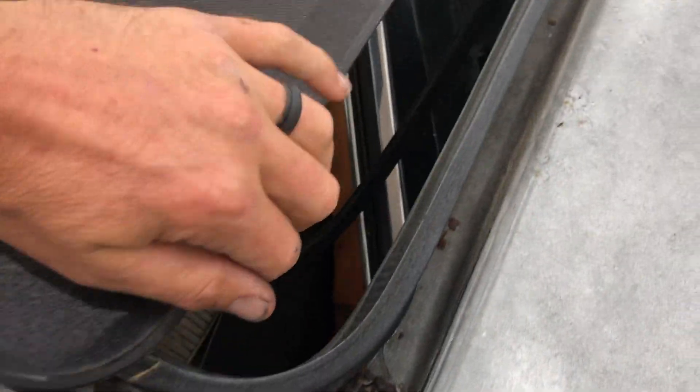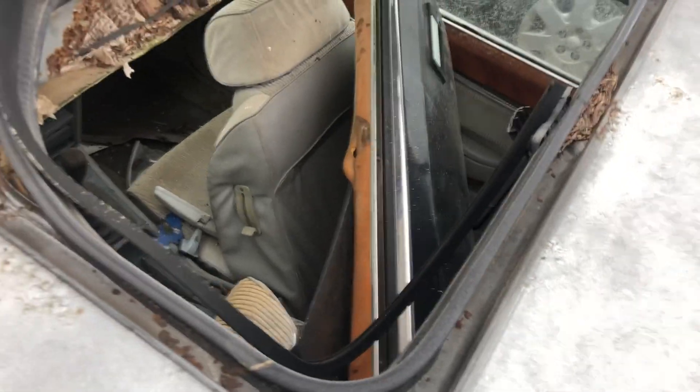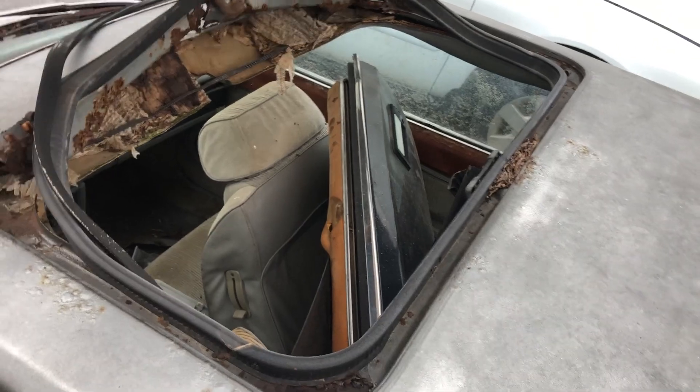It does have another door in there — believe it or not, that is another door to this vehicle. It's just kind of crammed in there, kind of blown up and flopping around.